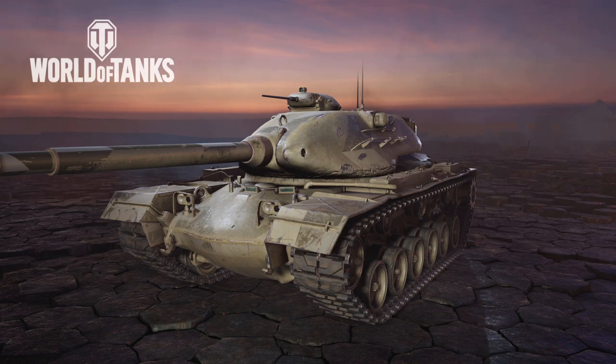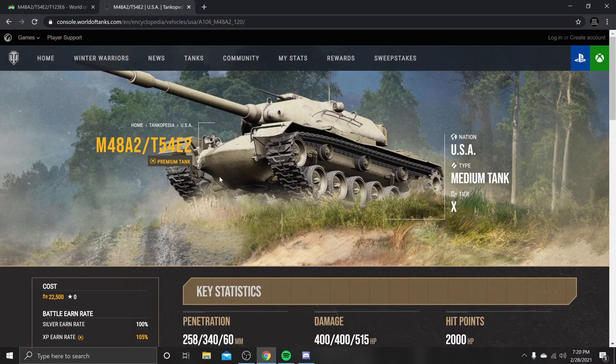Hello everybody, Tessity Madhaven here, and today we're going to be taking a look at the M48A2 120mm. It is also known as the T-54E2 Tier 10 variant with a different turret — originally Tier 8, converted to a Tier 10. It's a Tier 10 medium. It is what it is. There are a couple of things about this tank I'm going to be absolutely stoked to go over, so first things first, let's take a look at some of the statistics.